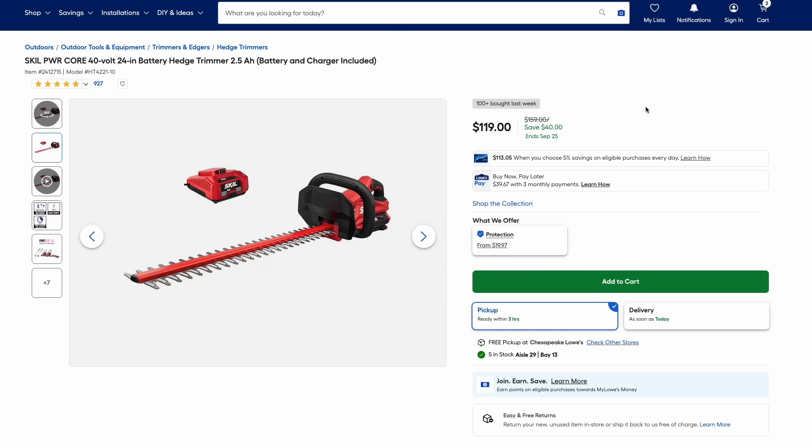Also from Skill — a lot of people don't know that Skill and Ego are actually under the same umbrella family brand, Chervon. Here is Skill's outdoor power equipment — the hedge trimmer that's going to come with the battery and charger for $120.